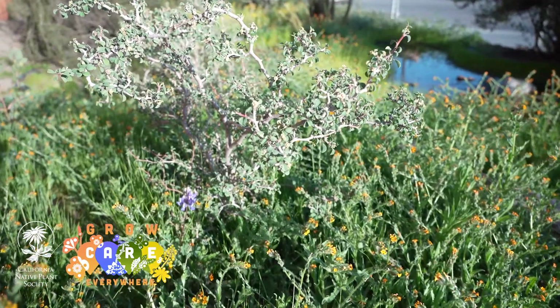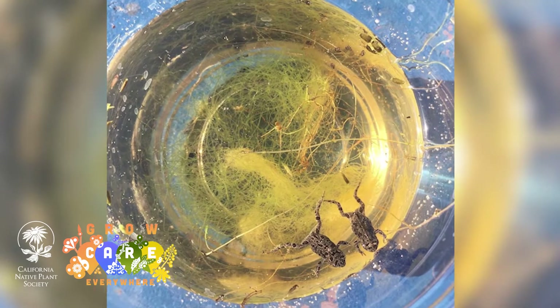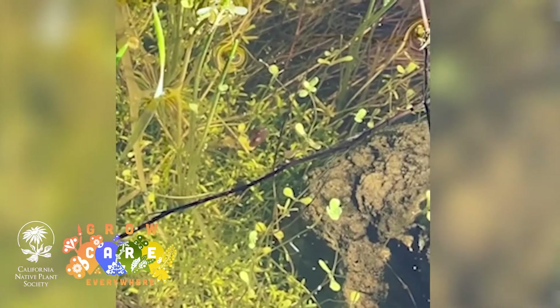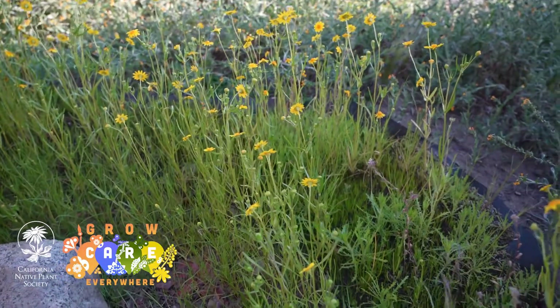Our second habitat garden was the vernal pools habitat garden. Vernal pools are extraordinarily rare and they're a self-contained system. I think that's one of the reasons why I love doing this garden with my students — each vernal pool is kind of a universe onto itself. Such beautiful intricate little relationships are going on in a puddle of water, and I really want my students to slow down and be able to appreciate what's going on in those kind of systems.